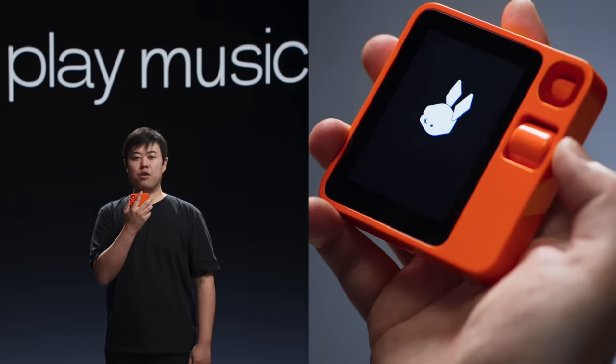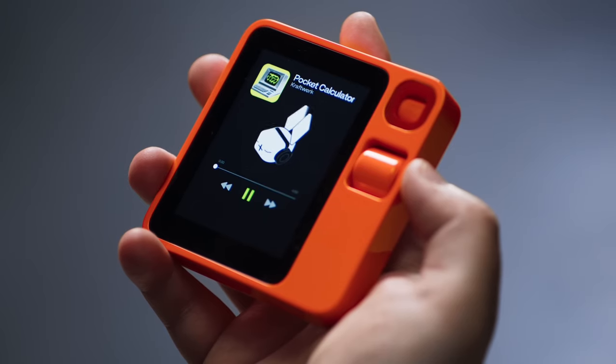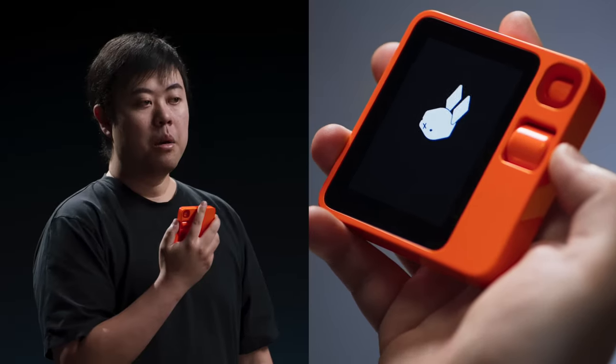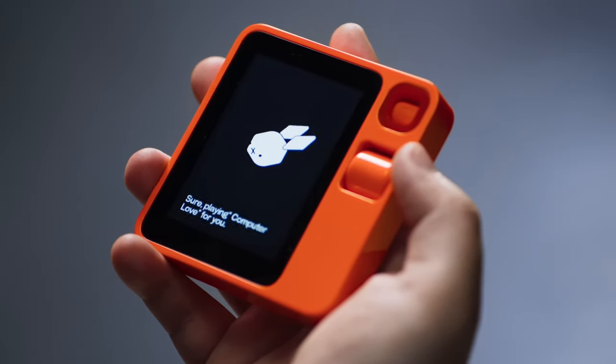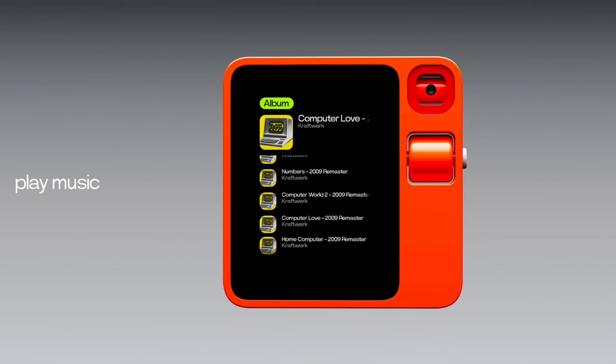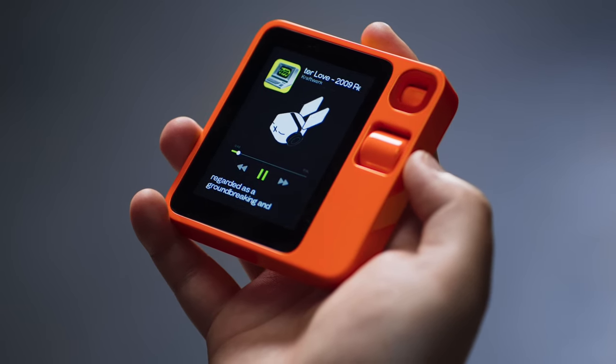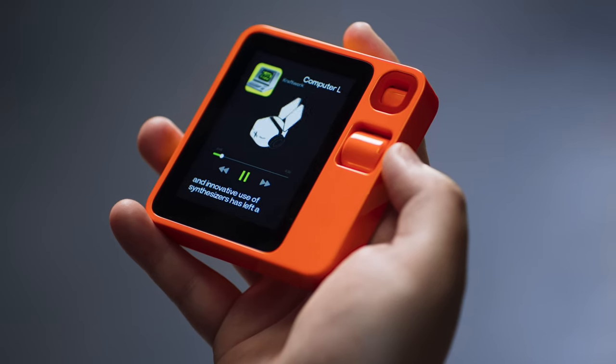Rabbit OS recognizes that Spotify has been authenticated on my device. Before this presentation, I pre-authenticated some other apps like Uber and DoorDash. Just choose your preferred services and log in to get authenticated on your device. Now let's play some music. Play Kraftwerk's Pocket Calculator. Playing Pocket Calculator by Kraftwerk for you. Play another song from the album. Playing Computer Love for you. Who wrote the lyrics for this song? Which band sampled this song? It seems that Coldplay's 'Talk' is the only known example of a song that sampled Computer Love.